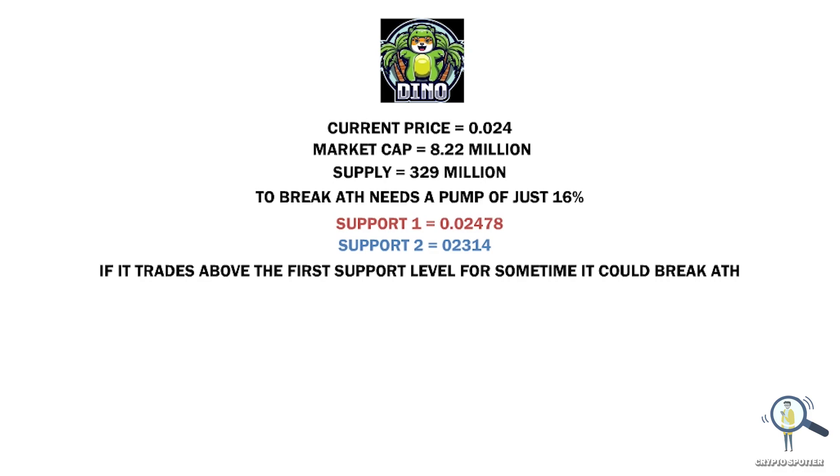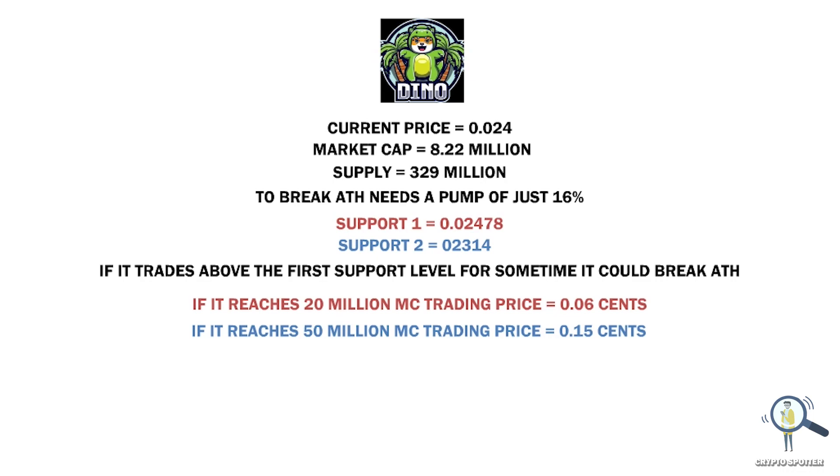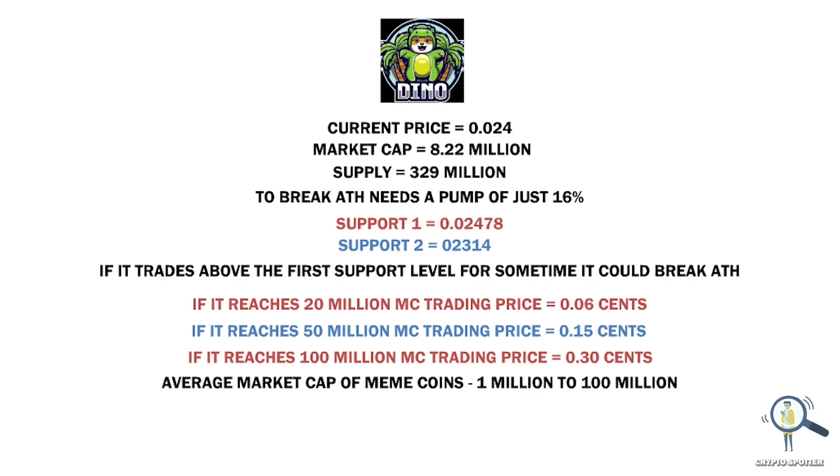Let's talk about its price potential. Currently it has a market cap of only $8 million. If it reaches $20 million market cap, the trading price would be around 6 cents. If the market cap increases to around $50 million, the trading price would be around 15 cents. If the market cap increases to around $100 million, the trading price would be around 30 cents. We're limiting to $100 million since most meme coins average between $1 million to $100 million in this bear market. The project currently has 3,500 holders, so unless it brings out some utility, its future is completely dependent on the community.